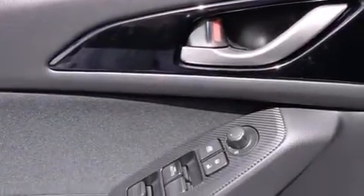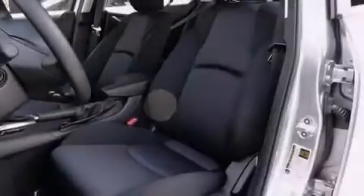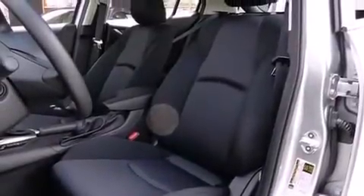Also included are a CD player, front and rear floor mats, front multi-stage airbags, rear seat child-proof door locks, an active front headrest, a pass-through rear seat, and an auxiliary power outlet.